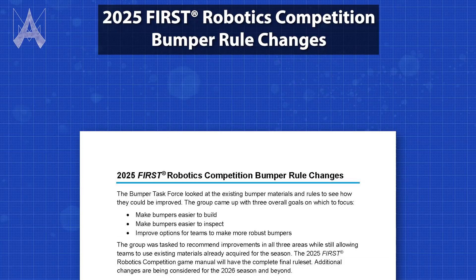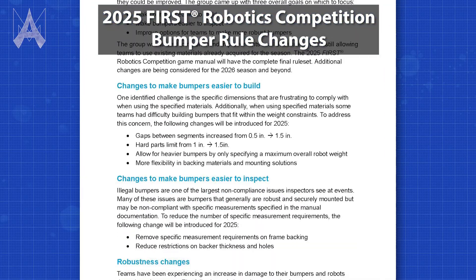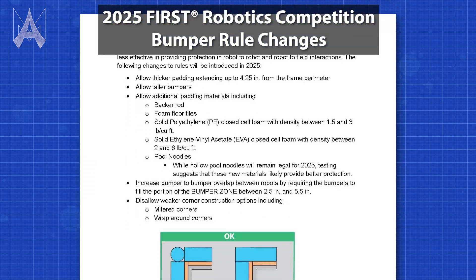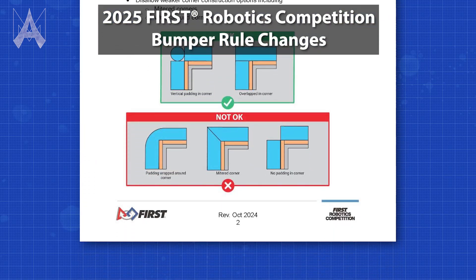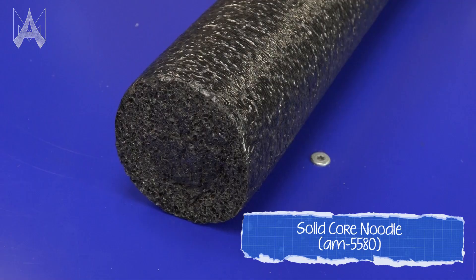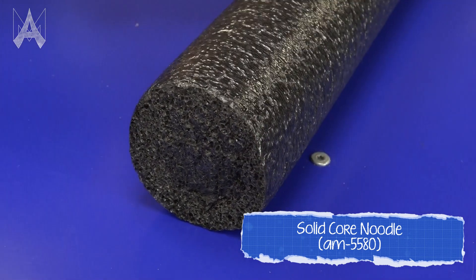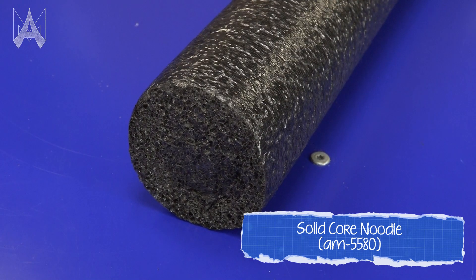Announcements earlier in the season laid out a few things that have become legal for bumpers: more materials and more materials that you can use for a backer. In terms of foam, what's going to be legal for the 2025 season are the following different foams. The first one is backer rod, a type of solid pool noodle that is a long extrusion made of solid polyethylene foam.